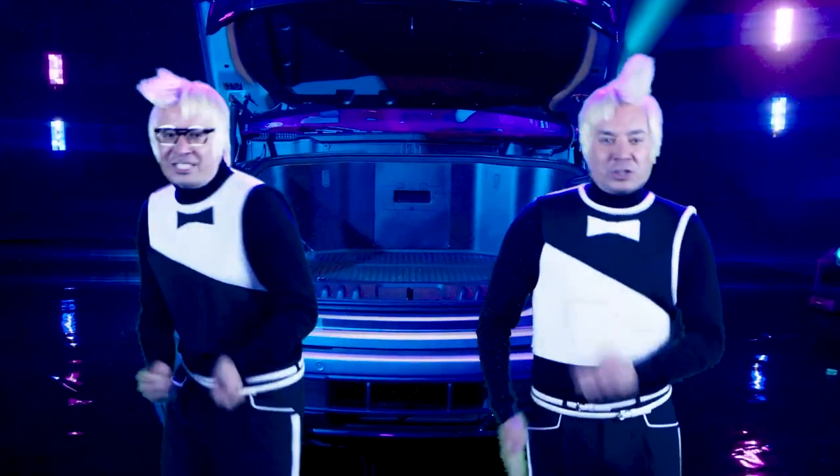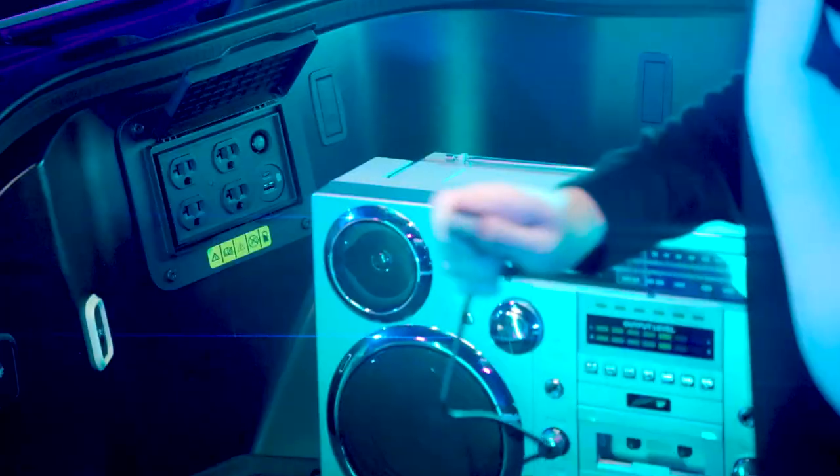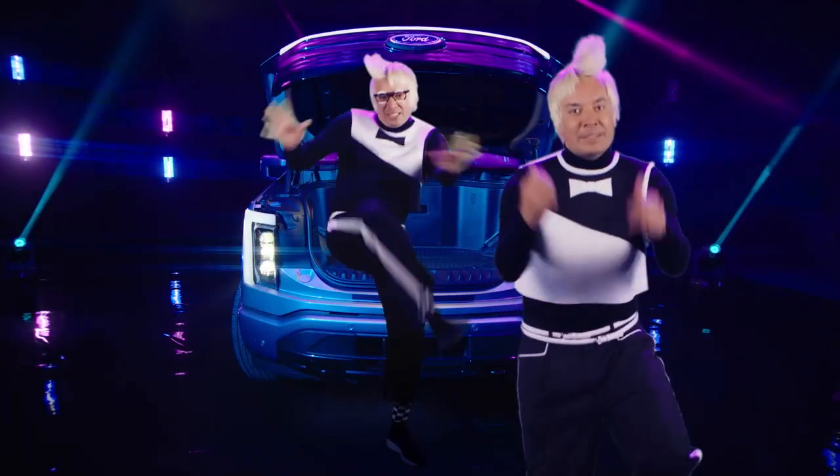When the trunk's in the front, then the truck's got frunk. So I stow my stuff in the truck's big frunk. Plug a boombox in, you bump the crunk. Then I hit the road with my junk in the front.